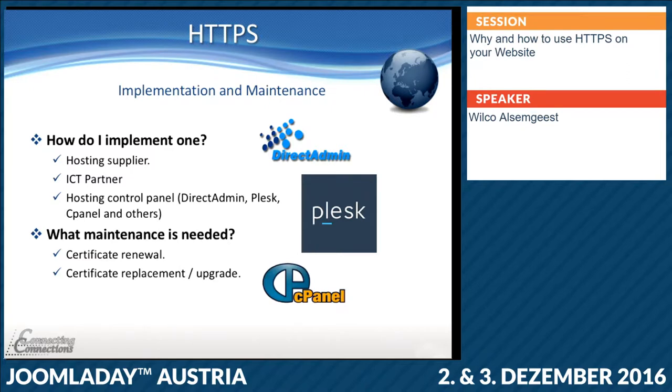Nowadays I use hosting control panels to implement a certificate because you can use the Let's Encrypt method. If you use your hosting provider or your IT partner, you still have to do maintenance. A certificate has a validation period depending on what kind you've chosen — buying a certificate can be one year, but even three years. Before the time expires you need to renew your certificate, buy a new one, implement a new one, and then replace or upgrade. With upgrade I mean — in the past we used SHA-1, an old encryption method. Nowadays we use version 2, but if you use the old one, you need to upgrade your certificate to get more security again.